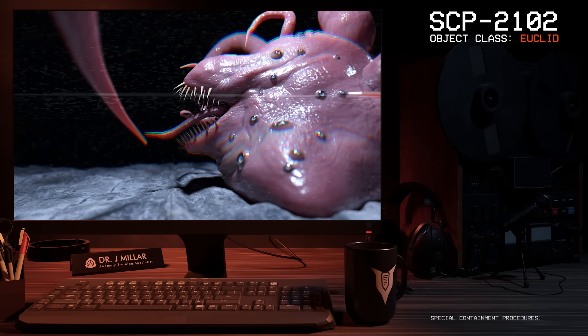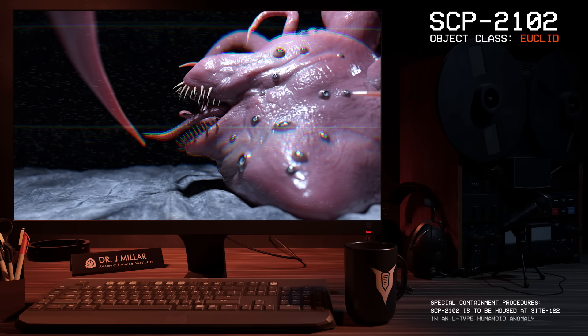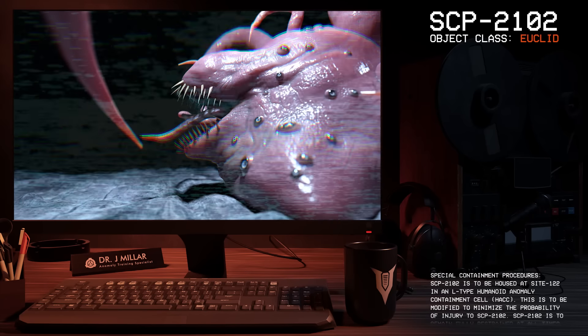Good afternoon everyone, my name is Dr. Miller, and the SCP we're going to be looking at today is SCP-2102, Object Class: Euclid.